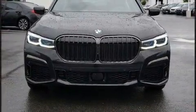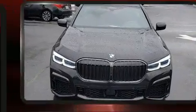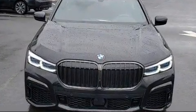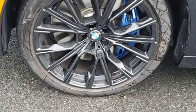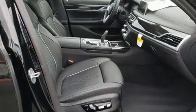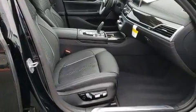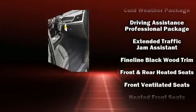Drivers benefit by not having to take their eyes off the road. Enjoy your favorite music via the stereo system, which includes a CD player with MP3 capability, a 20-gigabyte hard drive, and 16 speakers, yielding a symphony-like audio experience. BMW ensures the safety and security of its passengers with equipment such as front side-impact airbags.